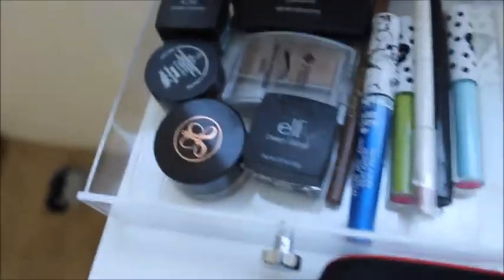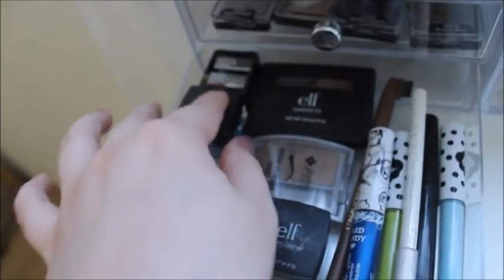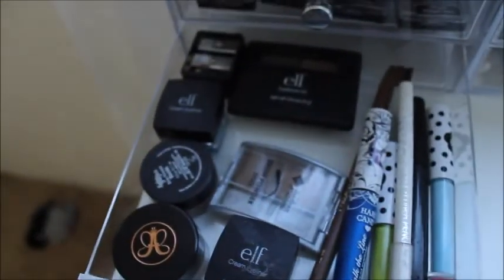Moving down I have eyeliners and eyebrow products. So I have my Anastasia, my Salon Perfect, Elf Eyeliner, some Lime Crime eyeliners, and some eyebrow powders.